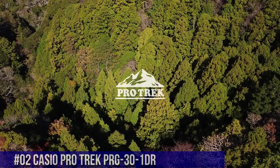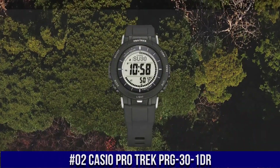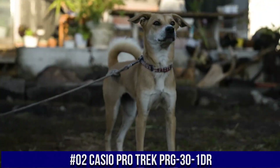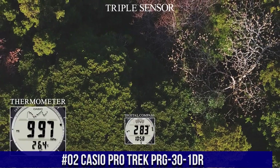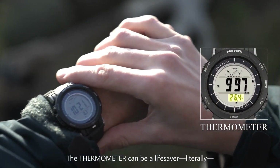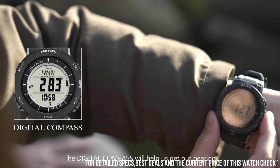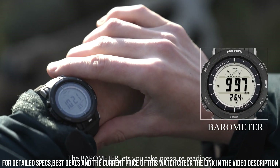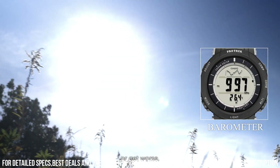Number 2: Casio ProTrek PRG31DR. Casio is a legendary watchmaker with a great history. Band color: black. Band material: silicone. Band width: 5 millimeters. Bezel function: 12 hour time display. Bezel material: resin. Brand: Casio. Calendar type: date, week, month. Case diameter: 45.2 millimeters. Case material: resin. Case thickness: 12.9 millimeters.